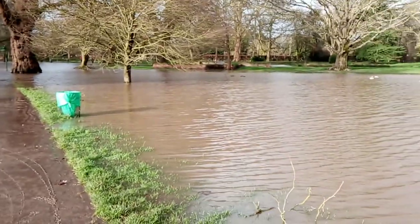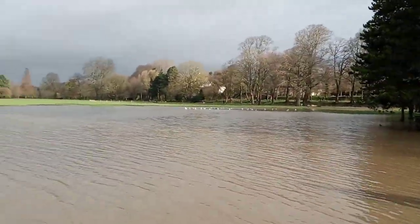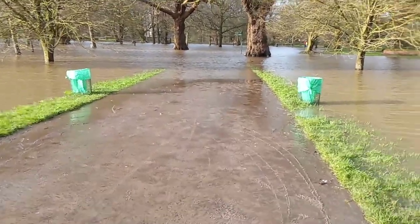Guys, welcome back to another episode of GMG News. As you can probably see in front of you, I am in Cardiff Castle Grounds right now and it is completely flooded, so we're just going to show you.